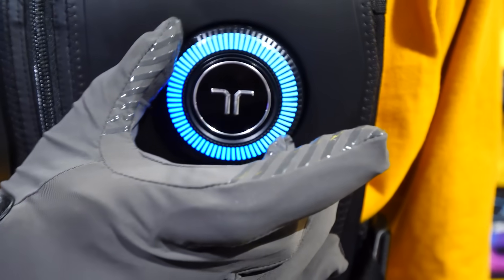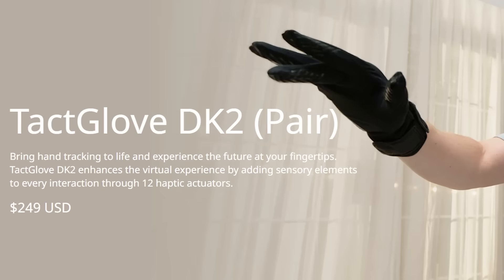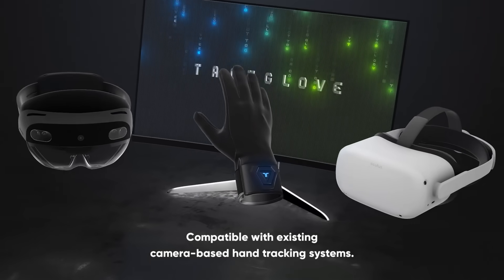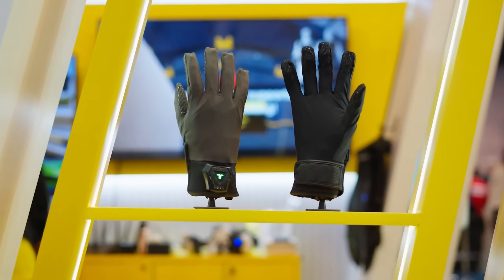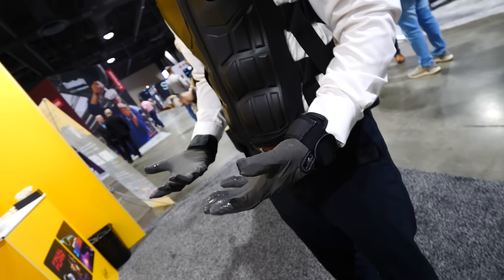For $249 you can be the proud owner of your own pair of TAC Glove DK2s, featuring 12 precise motors that simulate tactile feedback and work with camera-based hand tracking. Today I'm going to give you an inside look at a market that to many is still unknown, and tell you how they work and who these are for.